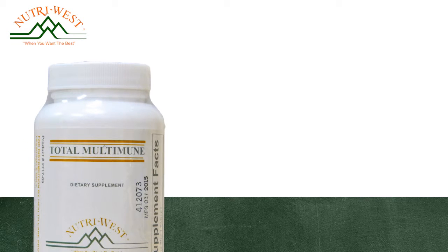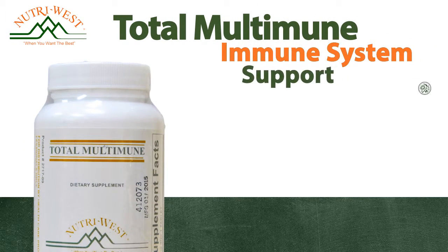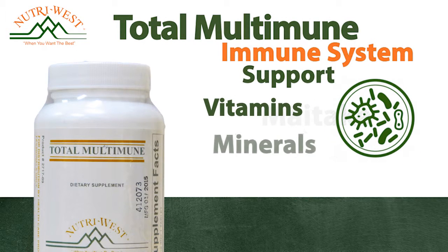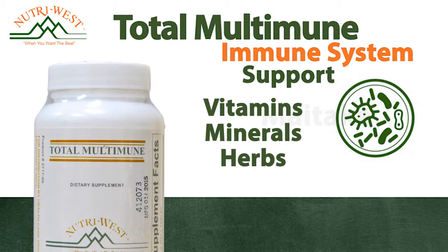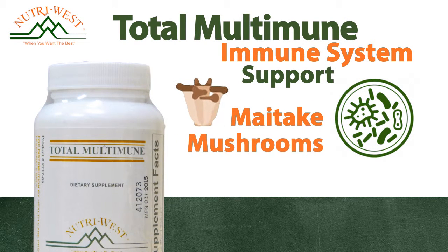Total Multi-Immune, designed for comprehensive immune system support. This proprietary formula provides vitamins, minerals, herbs, colostrum, maitake mushrooms, antioxidants, and glandulars.